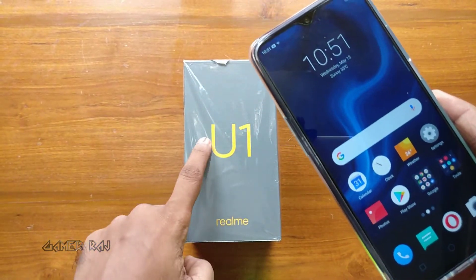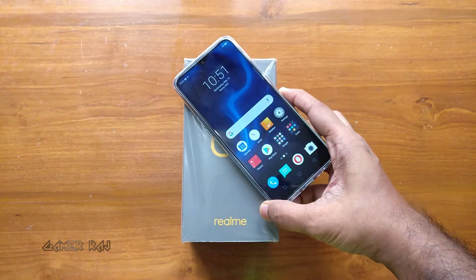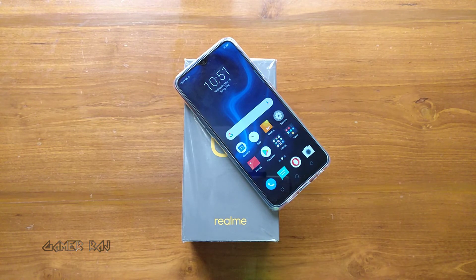That was the benchmarking and gaming performance test of the Realme U1. Hope the video was useful. Peace.